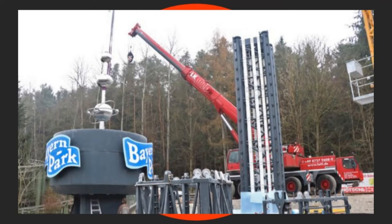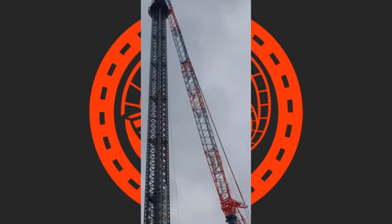Now personally I'm really excited about this. We're going to share with you now on your screen the recent picture from today, which showed the completion of the tower itself.